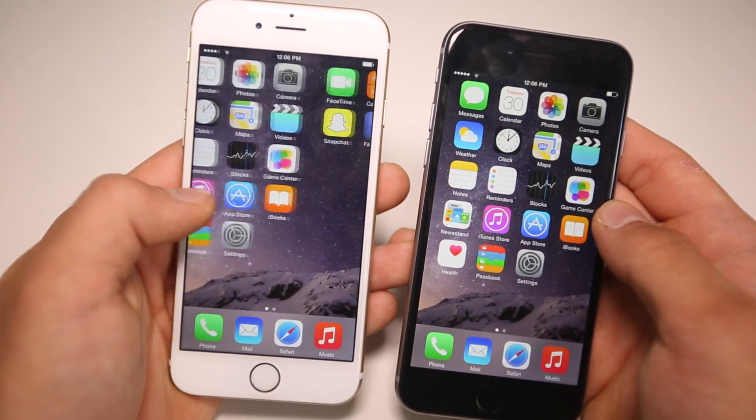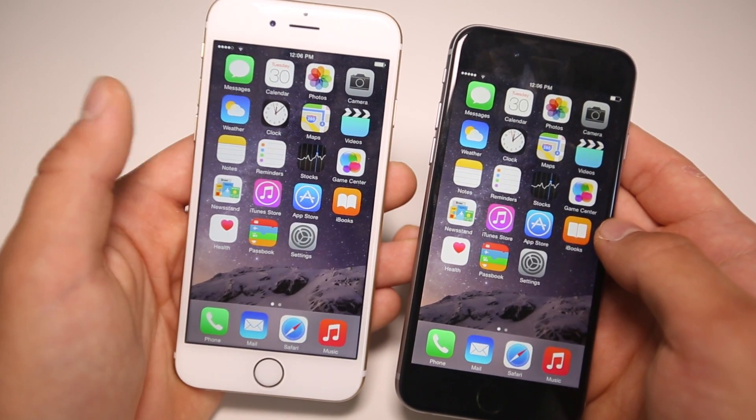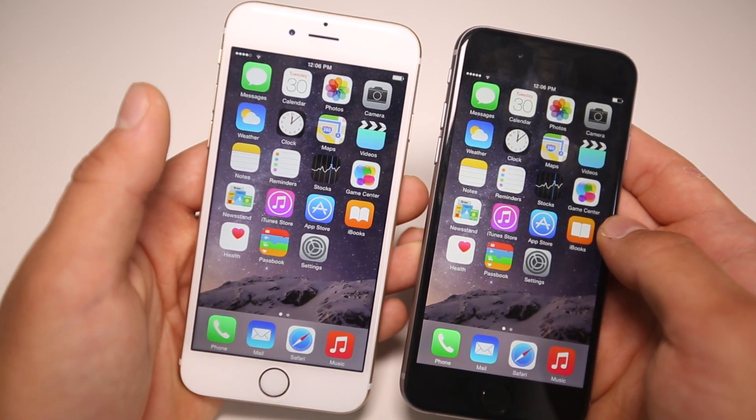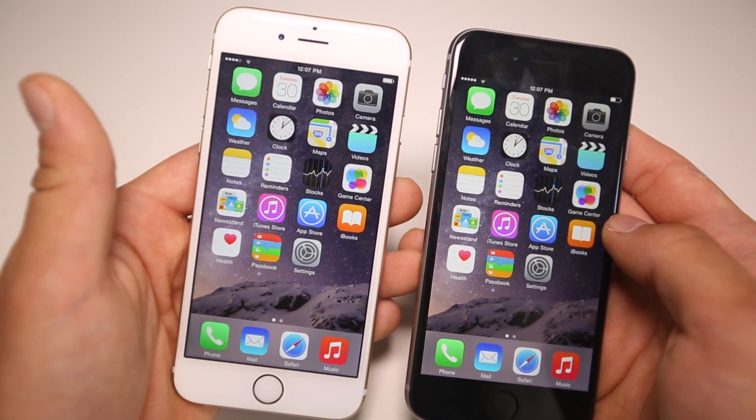Anyways guys, that's iOS 8.1 beta 1 for you. For now there's not too much that's changed, but with every beta we'll see more differences and I'll be sure to keep you updated. If you want to install it and run it yourself, I'll be showing you how to do that today as well. Thanks so much, have a great day!